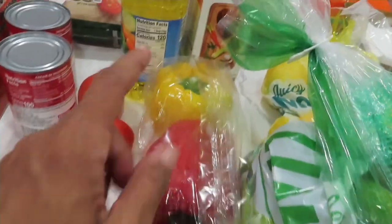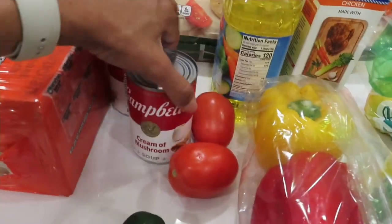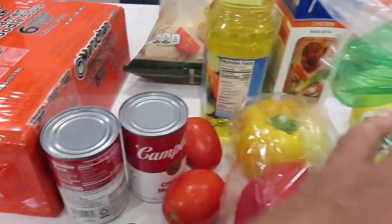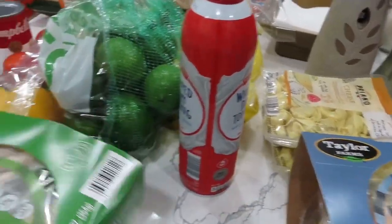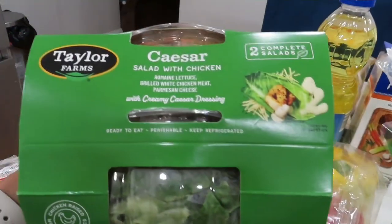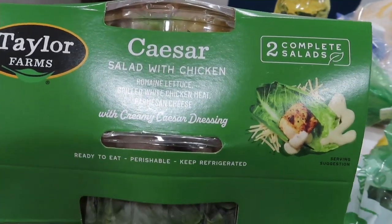Then we swing over here — got some ramen soup in a cup. Cucumbers, vegetables. I started a pasta salad, so I need to add these things to it. Always keep cream and mushrooms stocked.